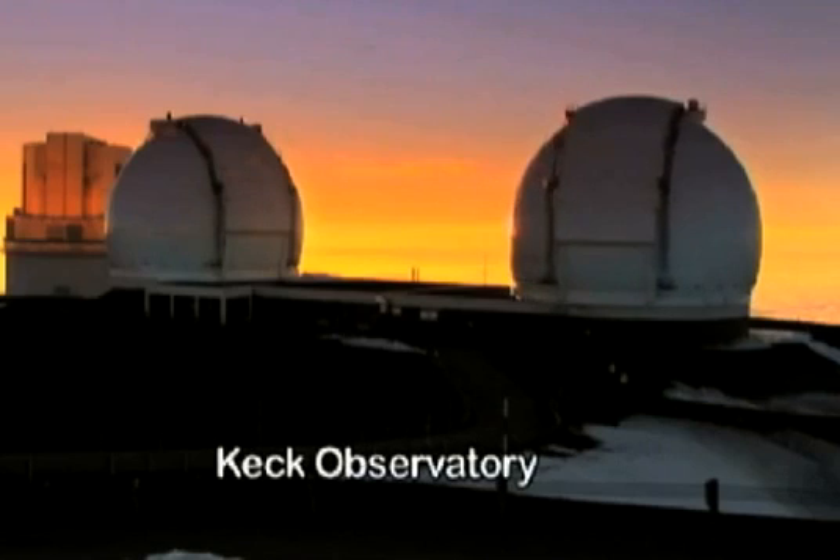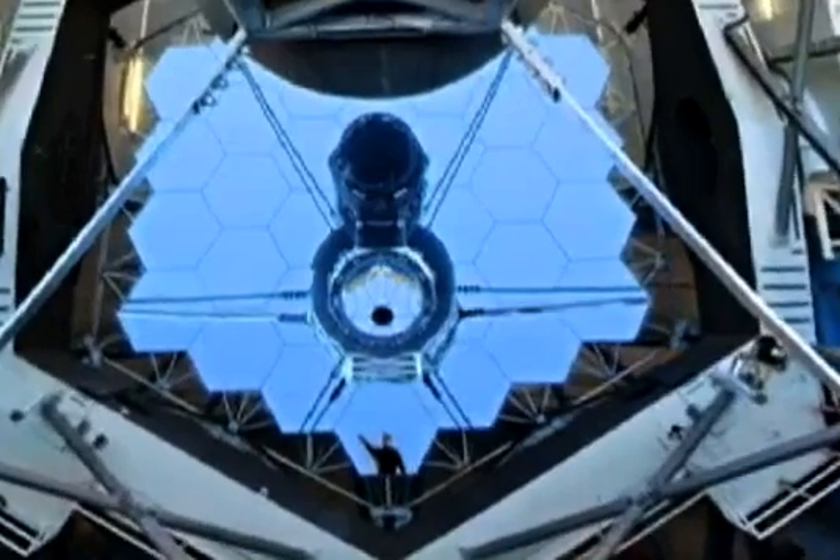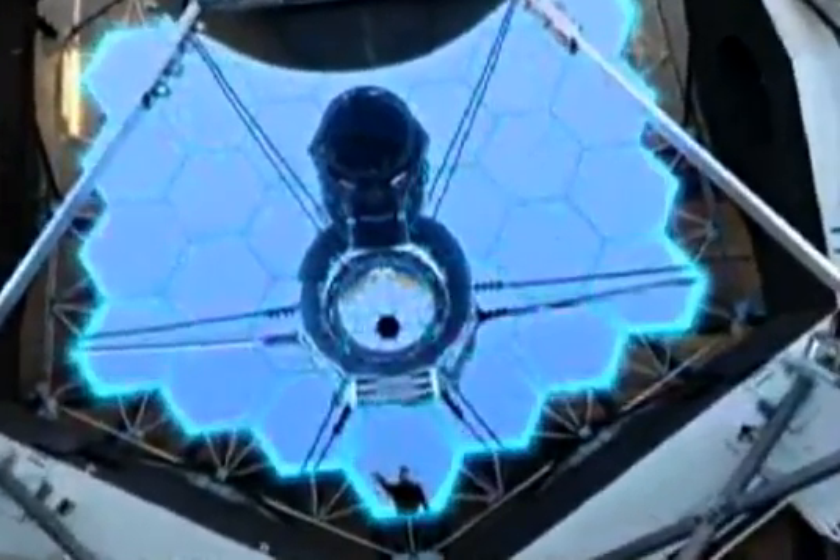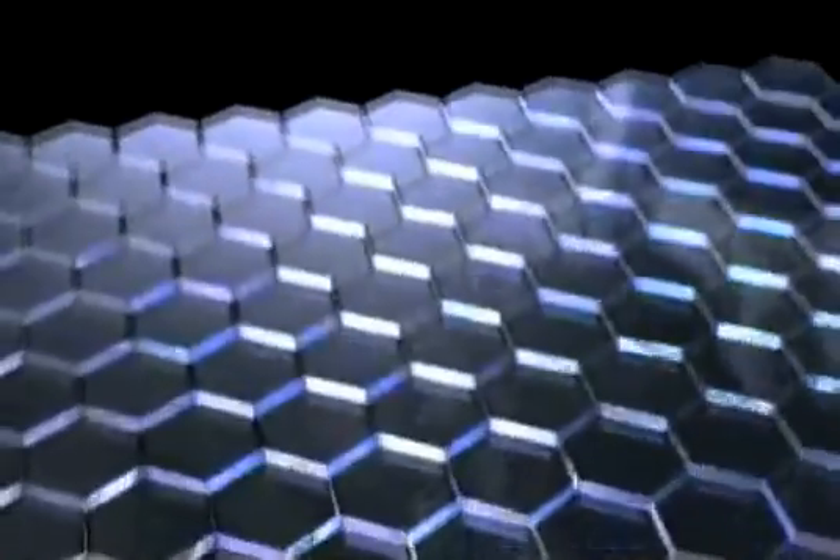TMT builds on the heritage of the Keck Observatory. The Keck telescope was the first segmented mirror — the mirror itself is made up of 36 segments, all locked together to make a single surface. 30 meters is roughly 400 segments. It's big enough to make the next leap in our understanding of the physical universe, while not being so big as to be unbuildable.